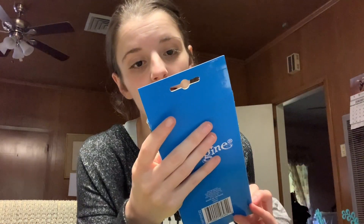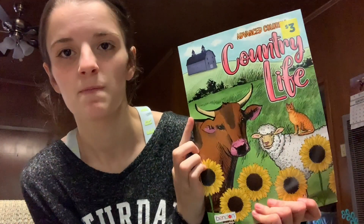The last one-dollar item I picked up was a 12-count colored pencils set, Imagine brand. I've been wanting to try adult coloring books — I know it was all the rage a year ago but I never got on that bandwagon. I also saw this Country Life Advanced Coloring book for three dollars and I really wanted to color it.